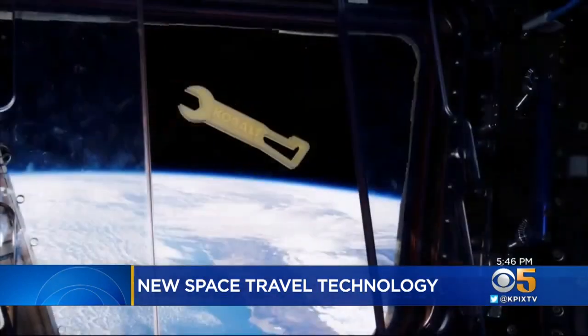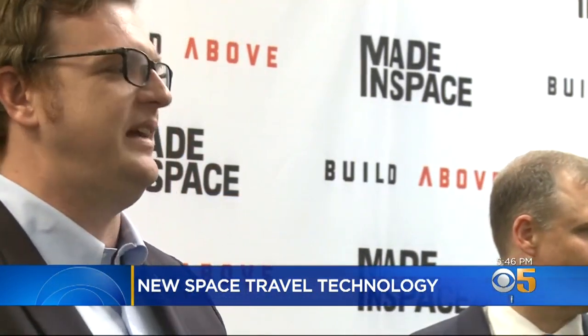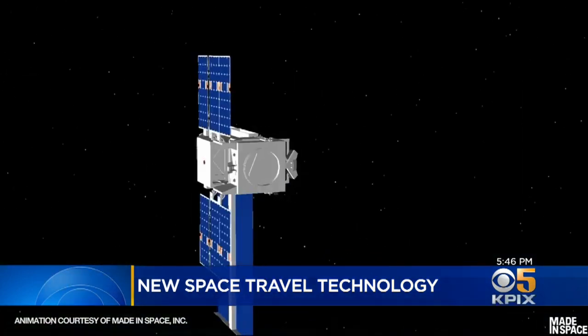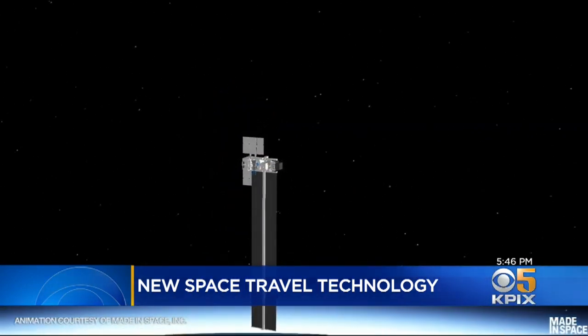CEO Andrew Rush says five years ago, printing in space was just a dream. "It feels so pedestrian almost, but then we have to pause and say, wow, this is something that nobody else is doing." In three years, Made in Space will launch Arconaut. While in orbit, it'll 3D print its own huge solar panels that are so big, it would not have been feasible to launch.